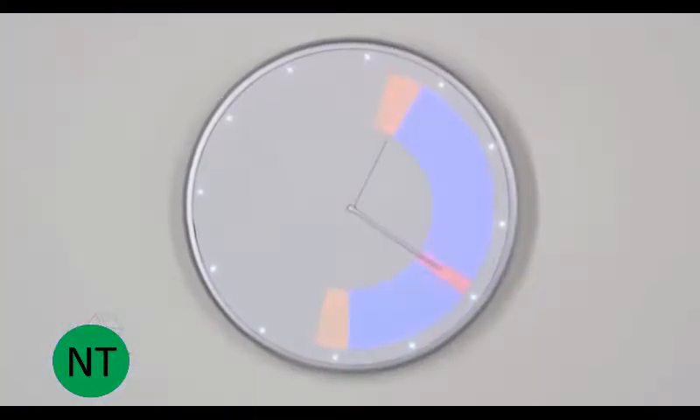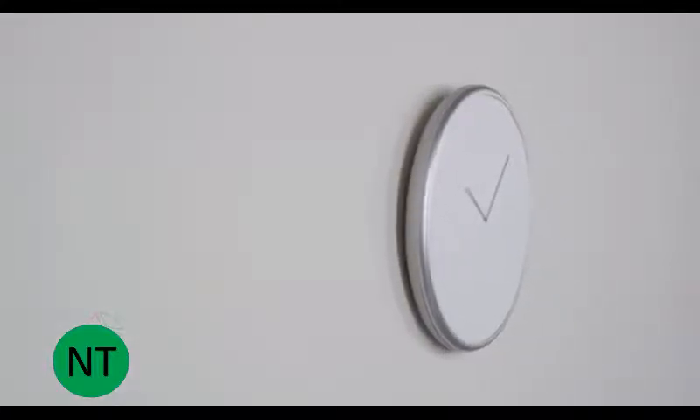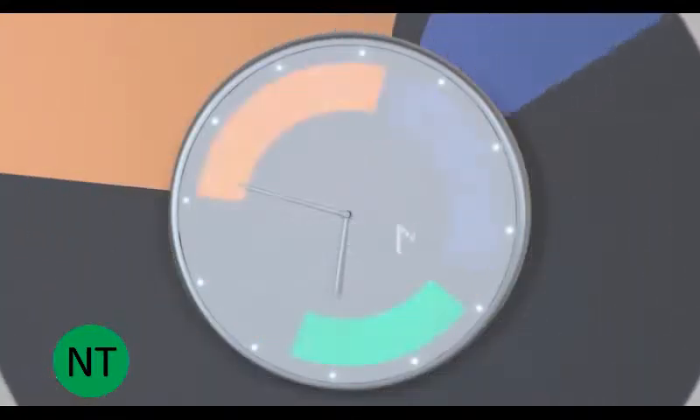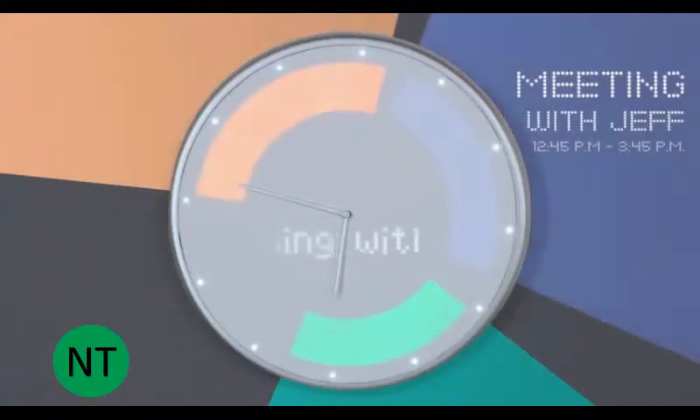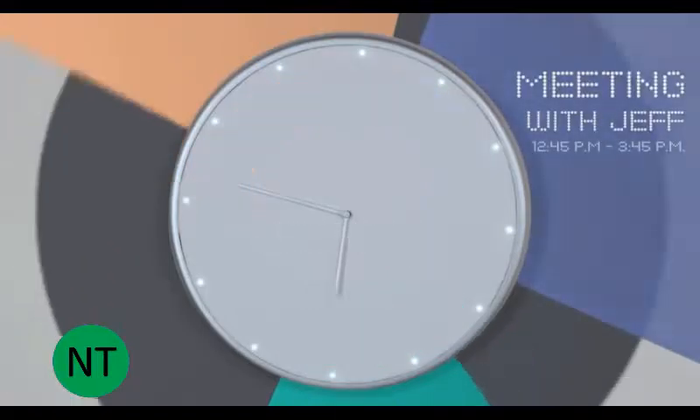Glance Clock's brightly lit LEDs represent information you choose to see ahead of time. It tells you who's calling, gives you reminders, shows you the weather, and displays your schedule by showing all your appointments, meetings, and events in different colors, so you know exactly how your day is laid out.